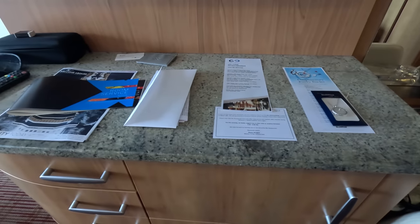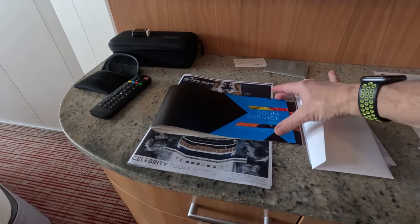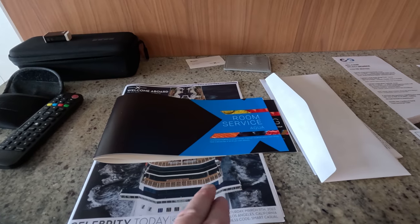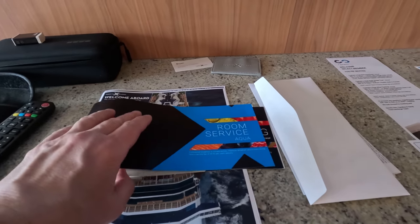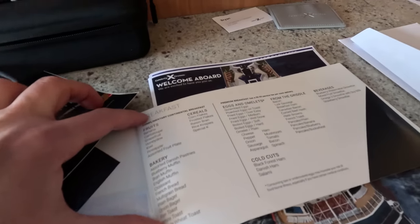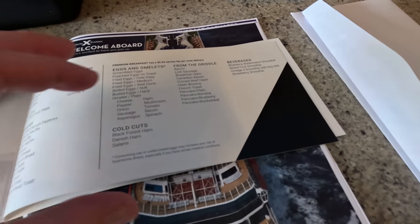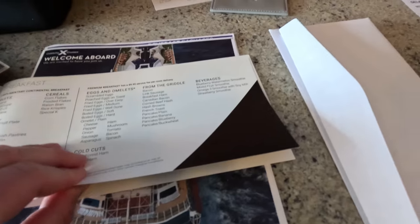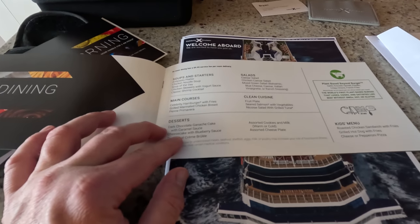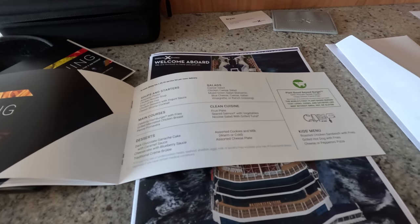When we arrived there was information here including our shore excursion tickets and details about a spa reservation. For room service there's an Aqua menu — an extended menu for Aqua class. A basic breakfast is complimentary; premium breakfast and in-room dining has a $9.95 service fee per delivery. You hang the card outside your door. You can get complimentary items for breakfast, or premium options like eggs. There are also smoothies, which I think are special for Aqua class. Lunch and dinner room service are also available but those cost the $9.95 service fee — no complimentary option for lunch.